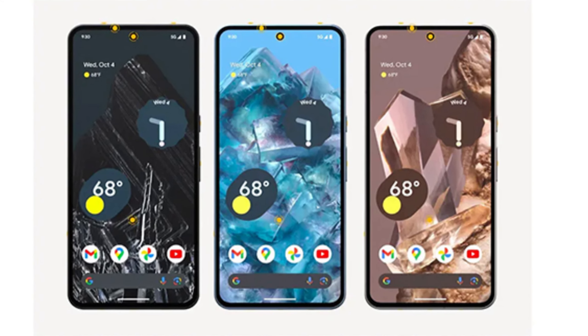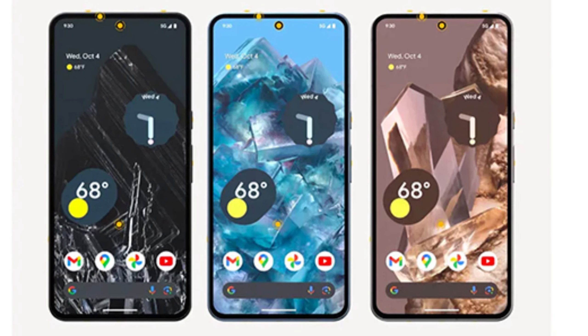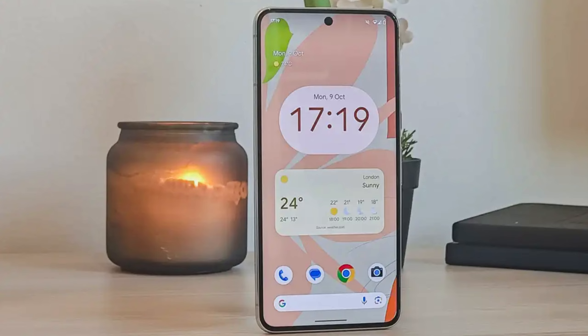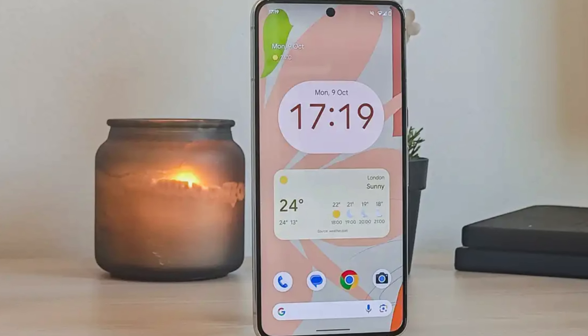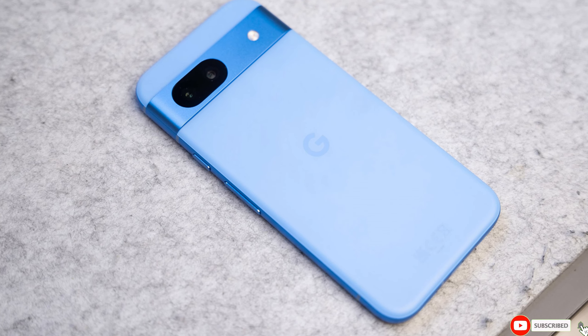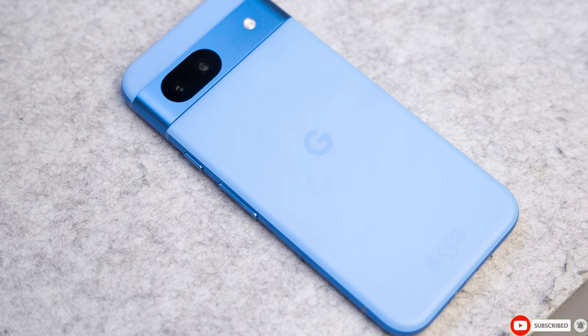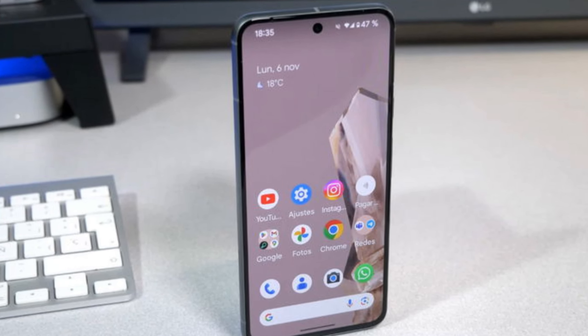So there you have it — an exclusive look at the Google Pixel 9a's official wallpapers and what we can expect from the upcoming device. With so much time left until the official launch, this is just the beginning of what's sure to be an exciting buildup for Pixel fans. Be sure to subscribe and hit the notification bell so you don't miss out on any future updates about the Pixel 9a and other tech news. Thanks for watching and I'll see you in the next one.